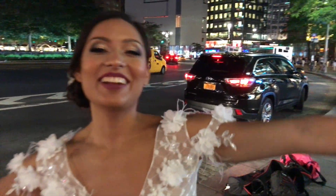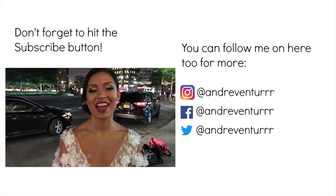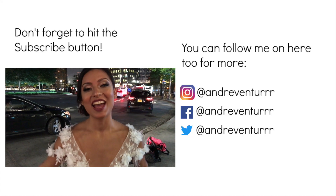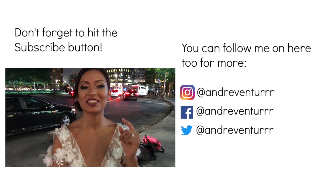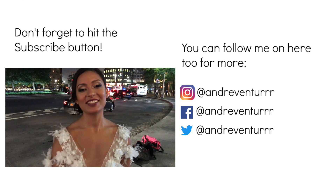We're done! We started shooting around 3 p.m. and now it's past 8 or almost 9. Super happy with the results and can't wait to see the edits. Don't forget to subscribe and follow us on Instagram. See you next time!